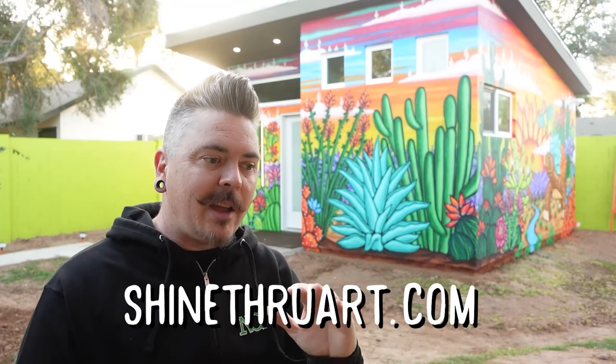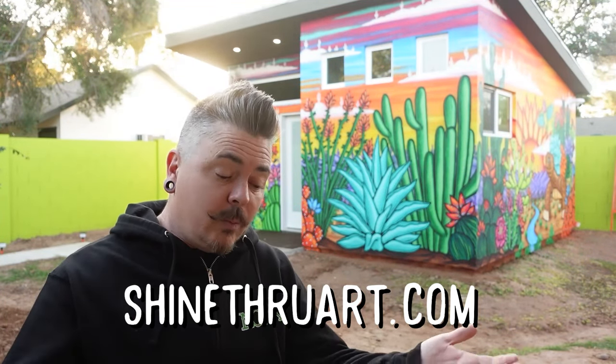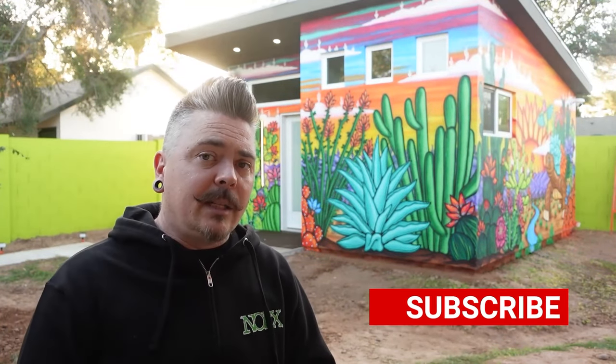Overall, this was a super fun project — thanks so much for watching. If you have any questions about painting a tiny house, leave them in the comments section below and I'll get back to you. You can always follow me on Instagram at MrDowntownPHX for more cool content. You can also check out my new website at ShineThroughArt.com — it'll keep you updated on what I'm doing, show you artwork available for purchase, and you can scope out some brand new merch that just dropped. Please hit that like and subscribe button — I'm trying to grow the channel. Thanks again so much for watching, and as always, I'll catch you at the next project.